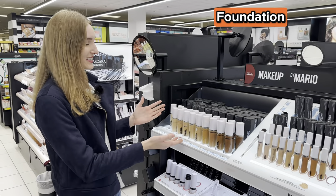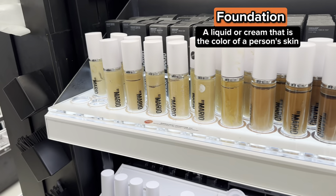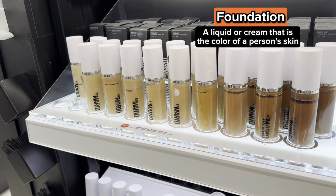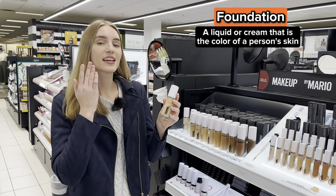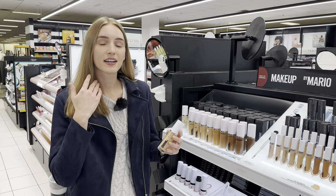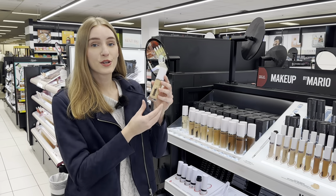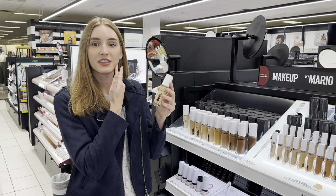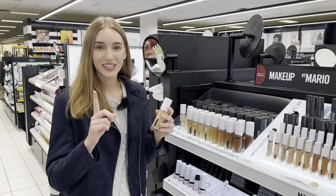Foundation. This is foundation. Foundation is a liquid that is the same color as your skin, so you'll apply it to your face and to your neck. Some parts of our face and neck may be a different color — you might have some spots on your skin. When you apply foundation, it will cover those spots on your face or neck and make it look like one color.